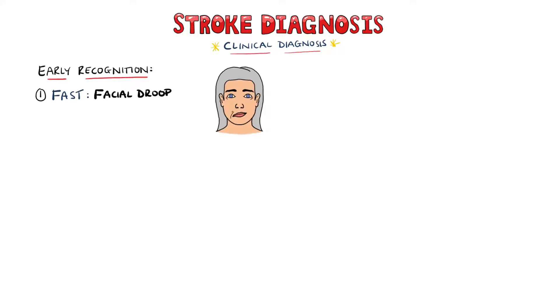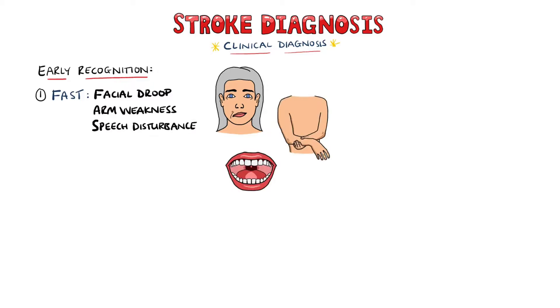A big part of stroke diagnosis and management is early recognition, and tools such as FAST and ROSIER are used. FAST involves facial drooping, arm weakness, and speech disturbances, while T is for time, indicating the need for timely action.